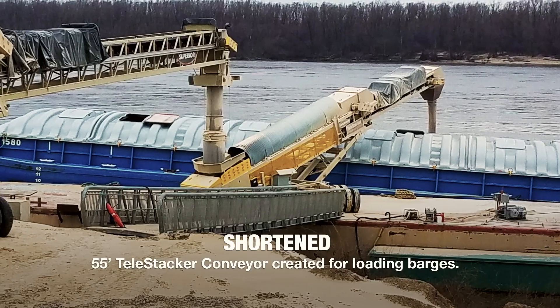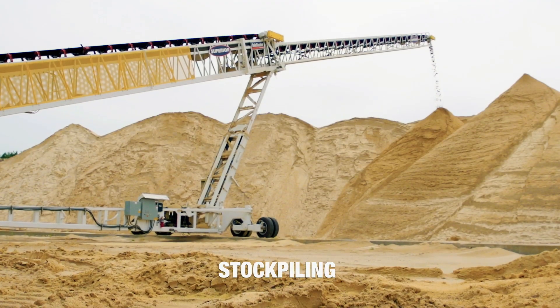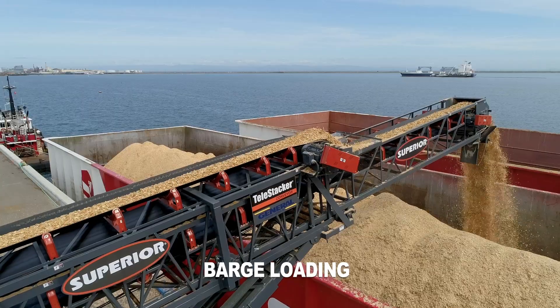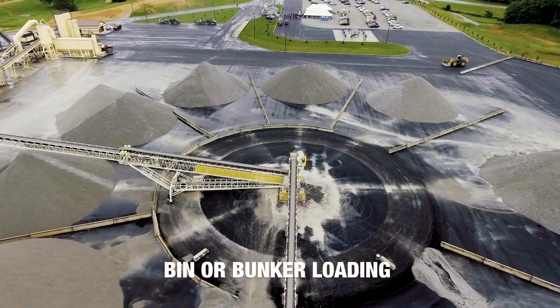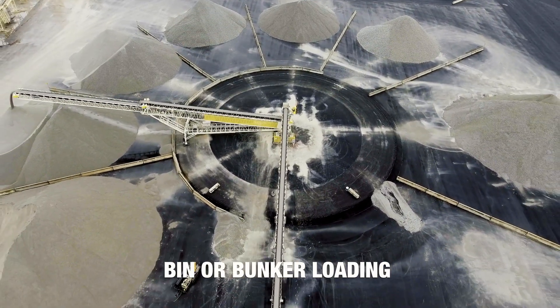Almost 1,500 Telestacker conveyors sold to date — why is Superior the leader in this machinery and technology? I think it's all of the customization that we offer, from belt widths to lengths to automation. We have our own in-house automation engineers and departments, so we're able to basically give customers what they need for their specific applications.